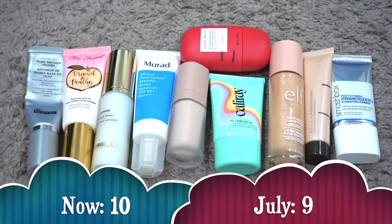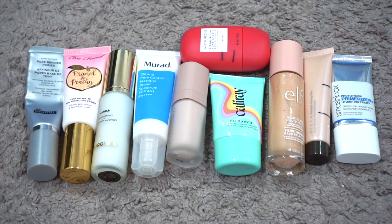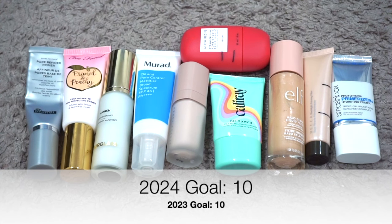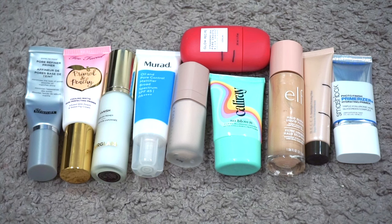For primer, I currently have 10. Last update I had 9, so my numbers went up by 1. I did use up the travel size Mirafit Oil and Pore Control Mattifier, but then I got a full-size one in PR. I finished the Maybelline Instant Age Rewind Perfector Glow Makeup, but I got a travel size Fenty Matte Primer and purchased the Glow Recipe. I'm working on the Glow Recipe in a project pan, as well as the Becca and the Dr. Brandt. My previous goal was to have no more than 10 primers and I'm still at that goal. I think 10 is where I want to stay — I feel pretty good about this category.